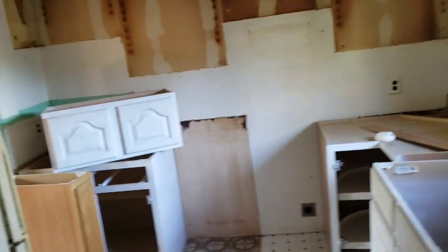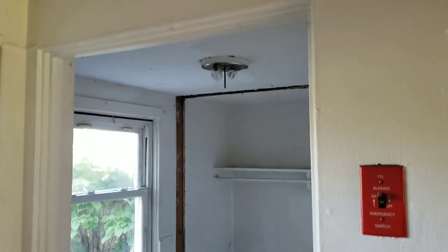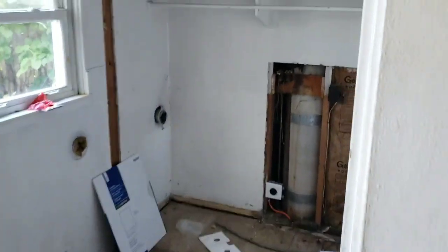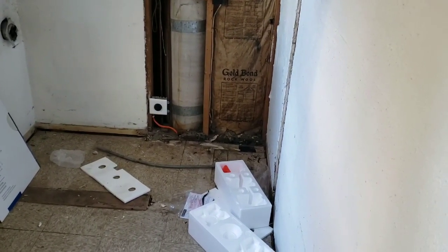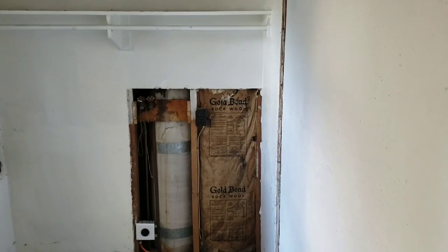This is the washer and dryer room — that closet got taken out and the washer and dryer are going in there. You can see we already had a new 220 plug put in over there and water lines. The water guy is going to put in a half bath, and the electrician put in some more outlets up there.